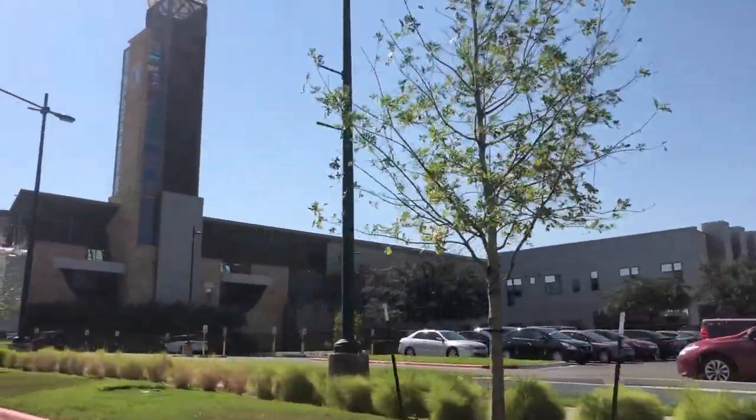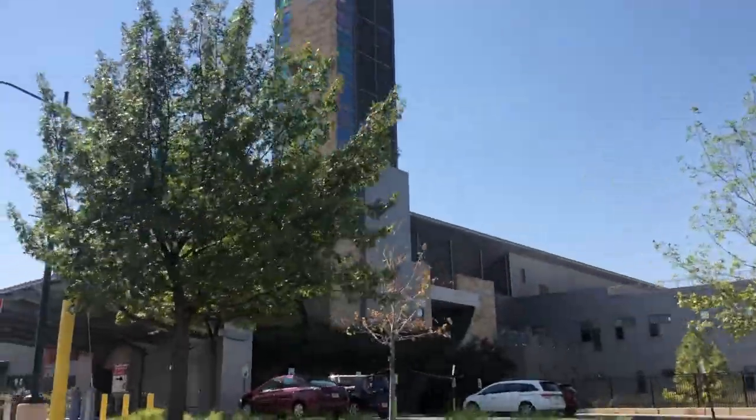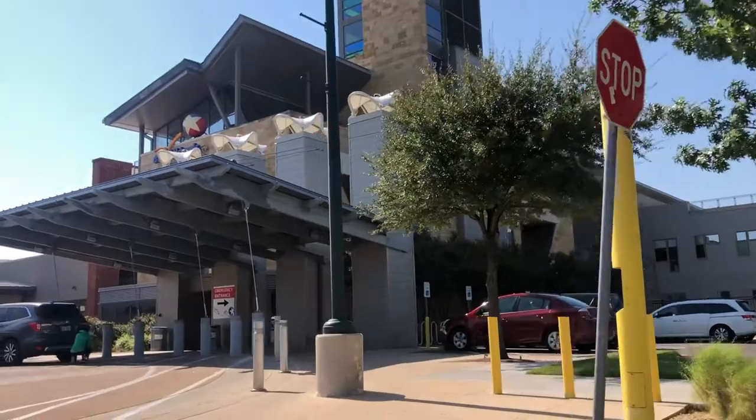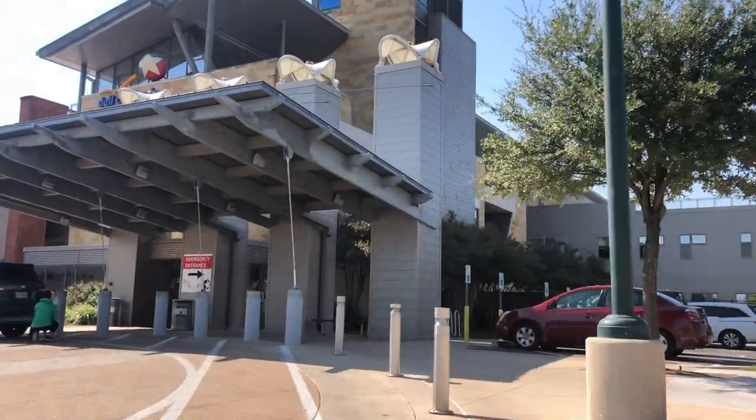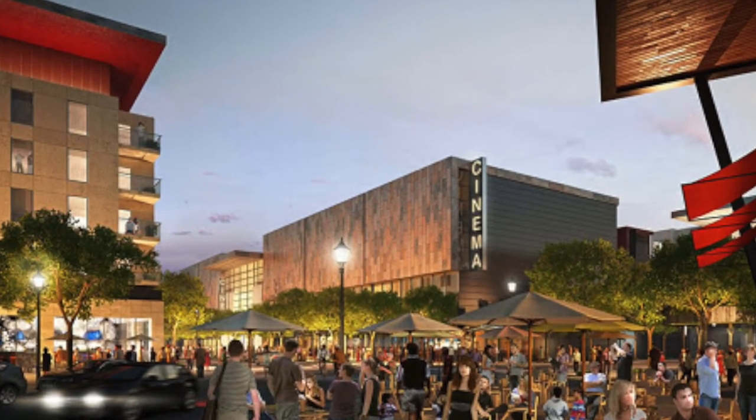Did I mention that one of the biggest pros of living in the Mueller area is the fact that you have Dell Children's Hospital right in your backyard? Do you like what you see so far? Make sure you stick around till the end to find out about all of the retail stores, restaurants, and bars that are within walking distance.